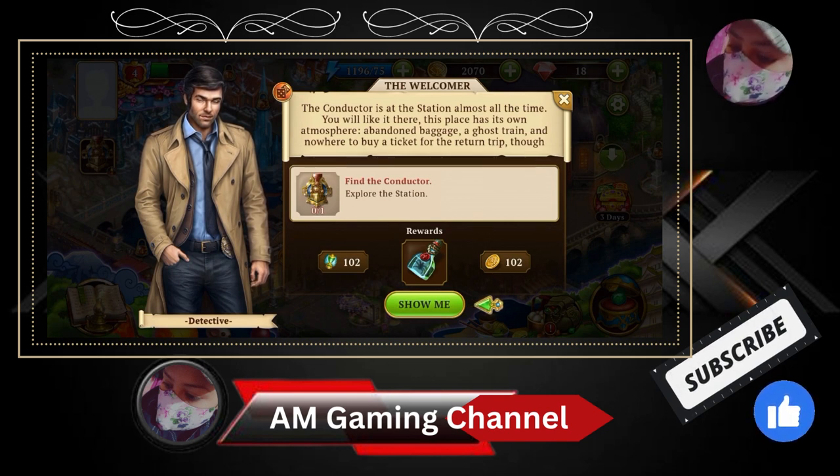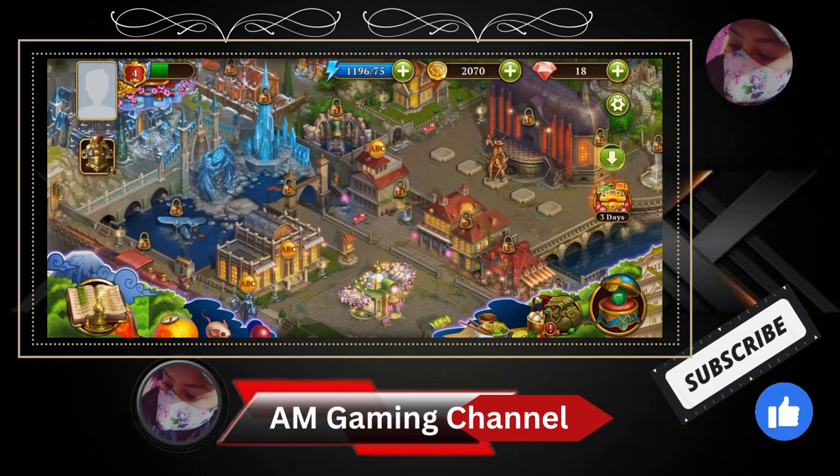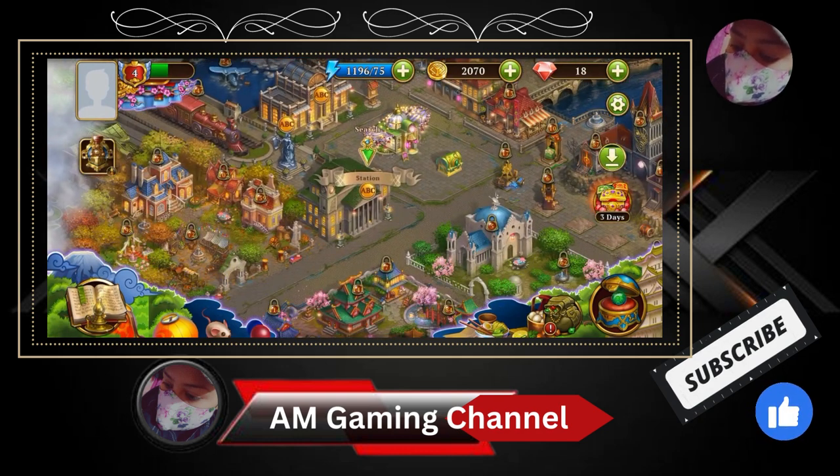Abundant packages, a course train, and now where to buy a ticket for the return trip. Okay, fine — show me. So here's the location ABC.